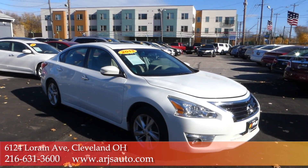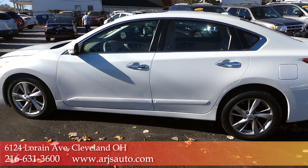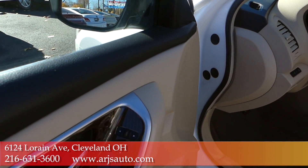ARJ's is proud to present this 2013 Nissan Altima SL. It has a clean Carfax report with only 17 service history records. Let's take a look inside and talk about some of its features.